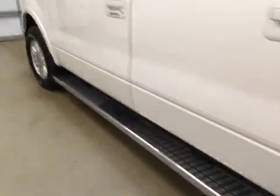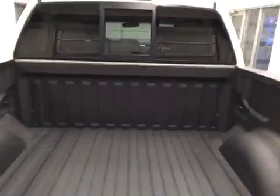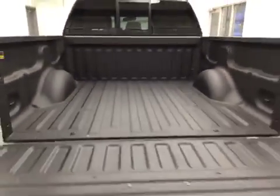This vehicle comes equipped with running boards, 18-inch alloy rims, mud flaps, a spray-on box liner, and a lot more cargo space.